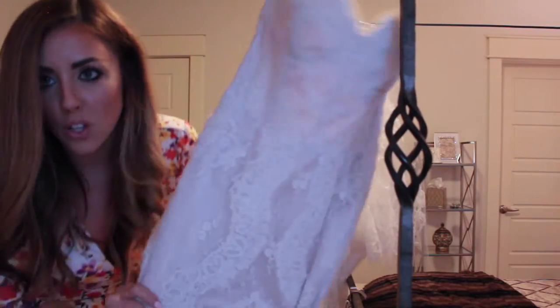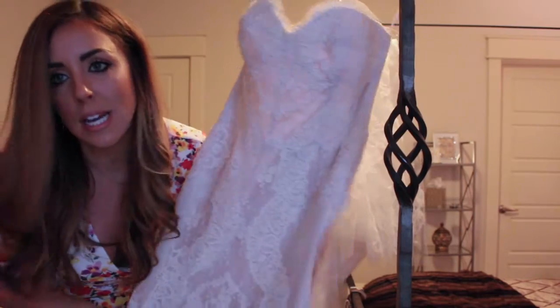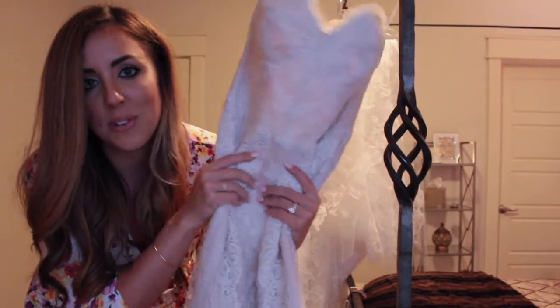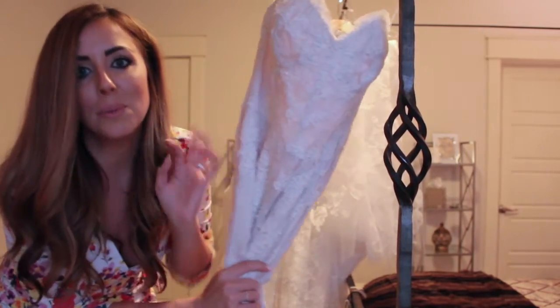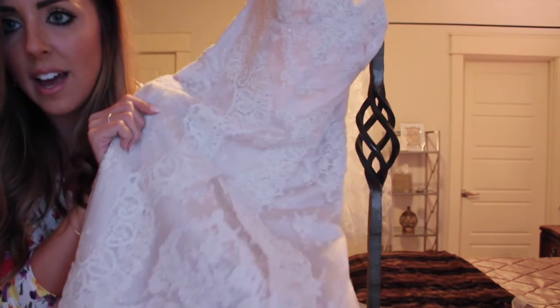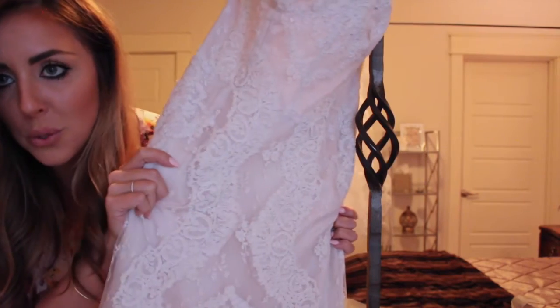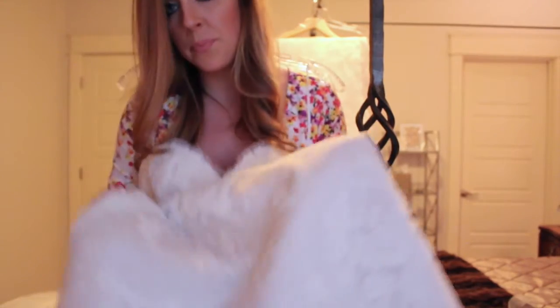Last but not least is this Leon Carlo dress that I changed into toward the end of the reception — more of a fun dress. The main dress was a fairy tale princess style you can't wear again, but this one is a little more sexy. It's a beautiful blush material with ivory lace over it, and the lace is just gorgeous. Leon Carlo still sells this specific style, so if I find the link I'll definitely share it on my blog. The bottom kind of bells out — it's just beautiful.